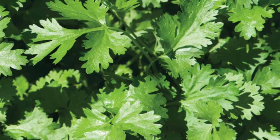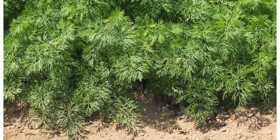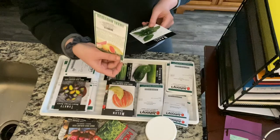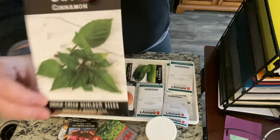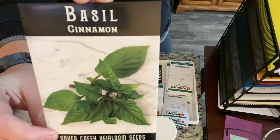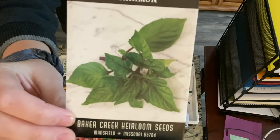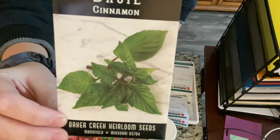From Baker Creek I have the Thai sweet basil — it apparently is really sweet and flavorful, so I'm excited for that one. I also have the cinnamon basil, which I'm super excited about. I've never had that before but I thought it looked pretty interesting, so I'm excited to try it.